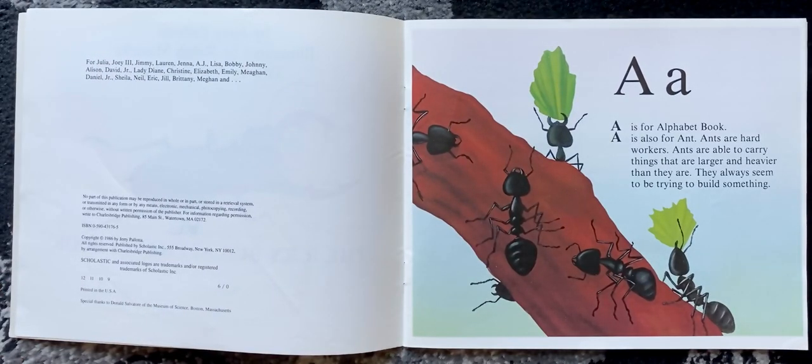A is for alphabet book. A is also for ant. Ants are hard workers. Ants are able to carry things that are larger and heavier than they are. They always seem to be trying to build something.